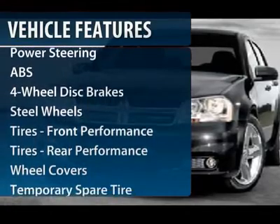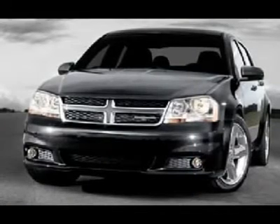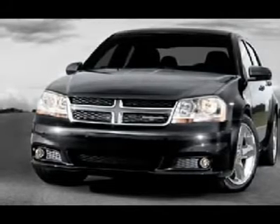Stability control. Anti-lock braking system. Steering wheel audio controls. Traction control. Air conditioning. Power steering. Adjustable steering wheel. Floor mats. Keyless entry. Cruise control.